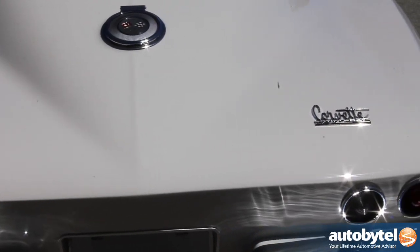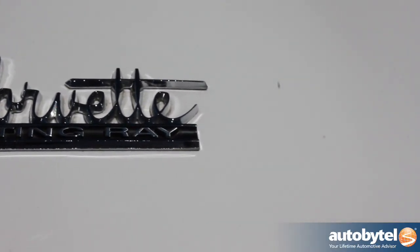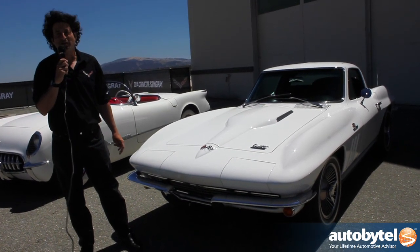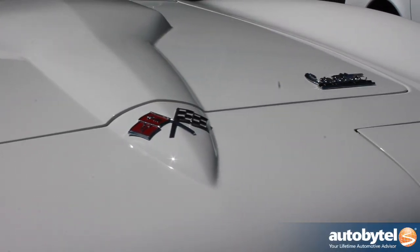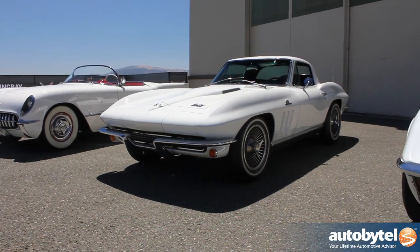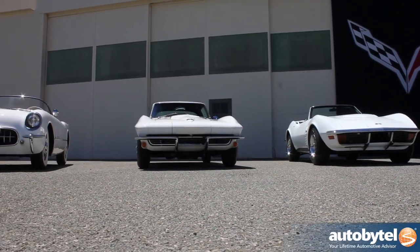This car featured some new technology. Independent rear suspension came out a little bit later on. We've got four-wheel disc brakes. This car is a '66 with the famous 427 big block engine, which ran from '66 all the way to '69, up to 435 horsepower. Now with the sophisticated handling, the Corvette could really compete very well. Bob Bondurant and Dick Gulfstrand took a Corvette in '67 to Le Mans.